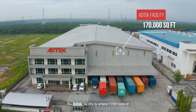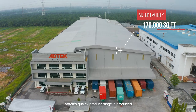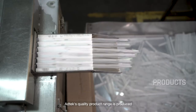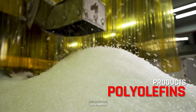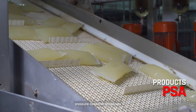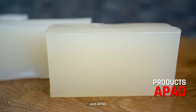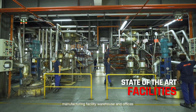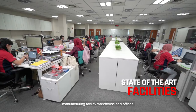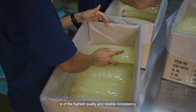Spanning 170,000 square feet, the Add Tech facility is where 1,700 tons of Add Tech's quality product range is produced, including EVA, polyolefins, pressure sensitive adhesives, and APAO. Housing our state-of-the-art manufacturing facility, warehouse, and offices, every single product we manufacture is of the highest quality and reliable consistency.